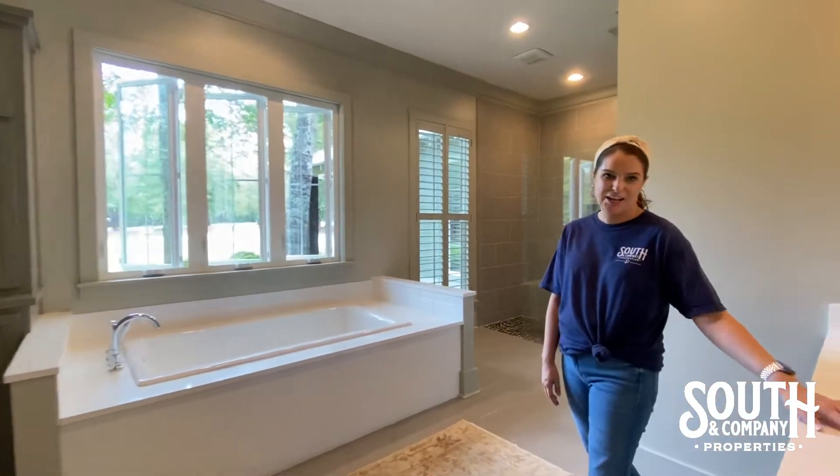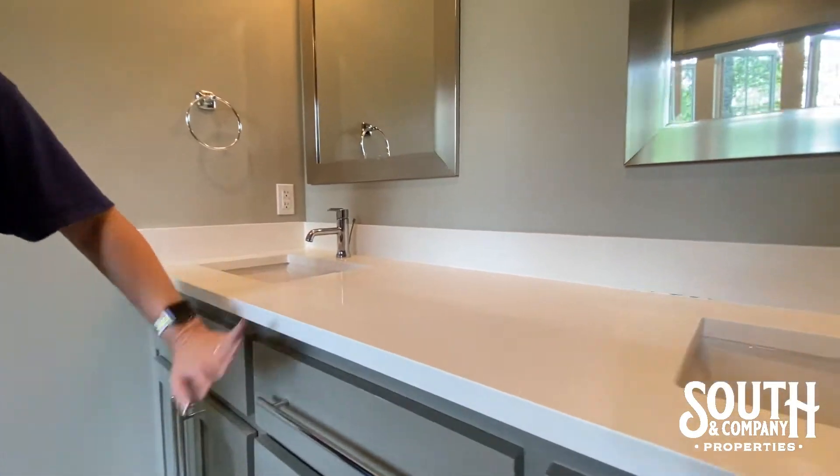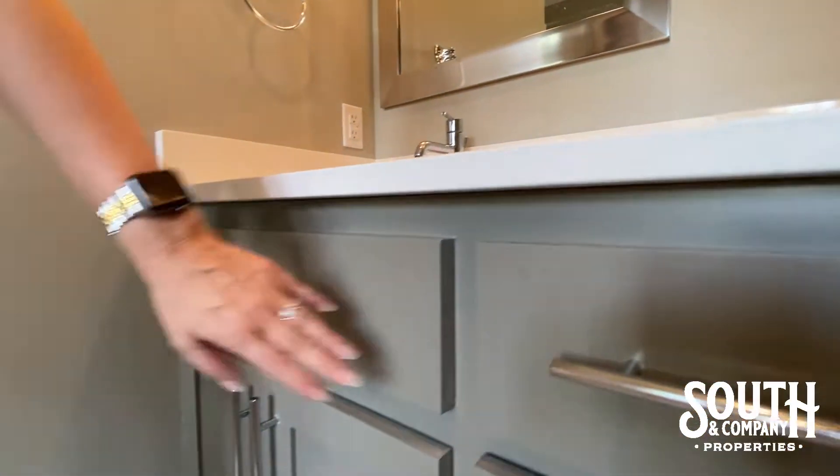One of the very first things I noticed when I walked into the bathrooms were the beautiful quartz countertops, the custom cabinetry, and the beautiful hardware.